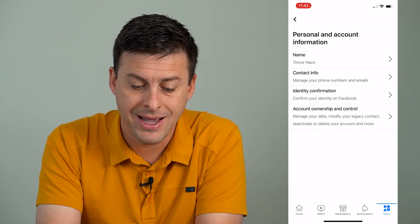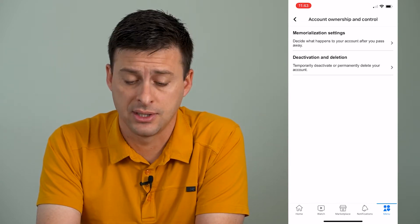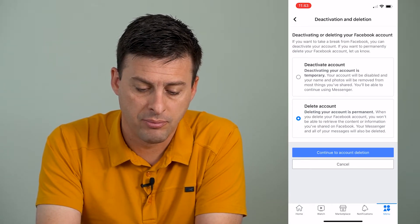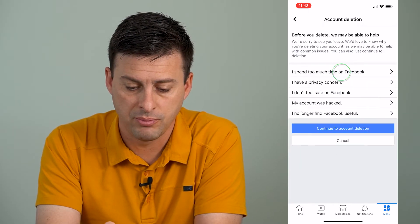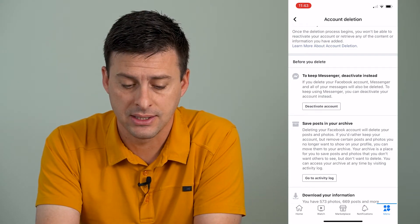At the bottom, Account Ownership and Control is what we're going to want, and then Deactivation and Deletion. Go to the second option, Delete Your Account Permanently, and hit Continue. You can put whatever you want for the reason, and you'll see the very first thing it says: to keep Messenger, deactivate instead.